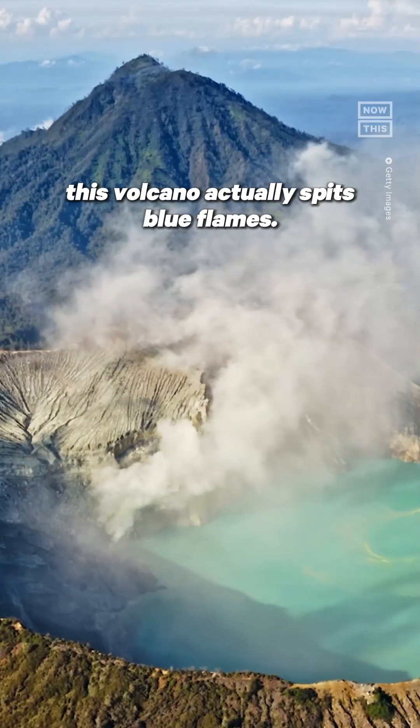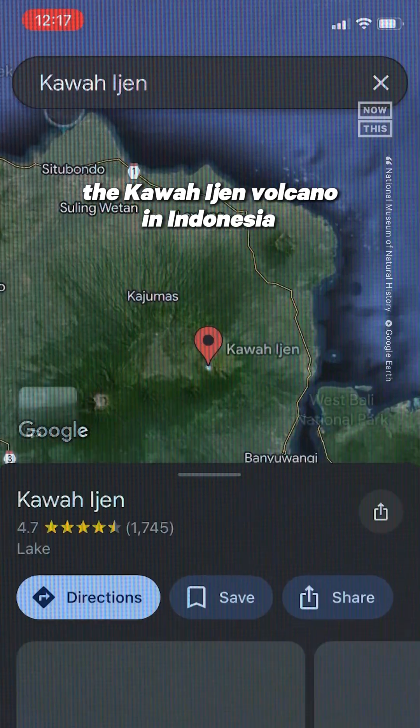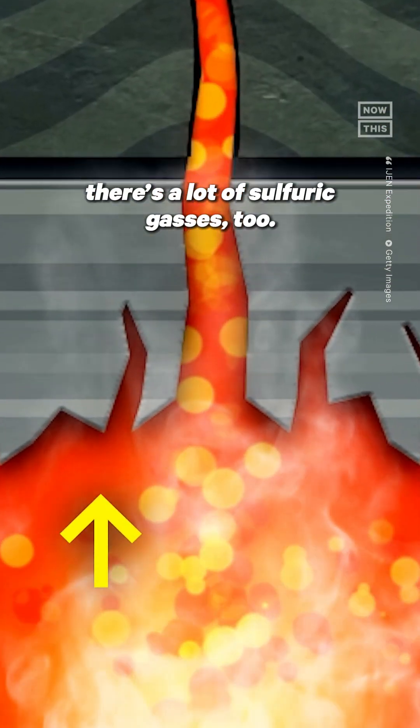This isn't Photoshop or AI — this volcano actually spits blue flames. Under the surface, the Kawa Ijen volcano in Indonesia isn't much different than many others. But it's not just magma under the crater; there's a lot of sulfur gases too.